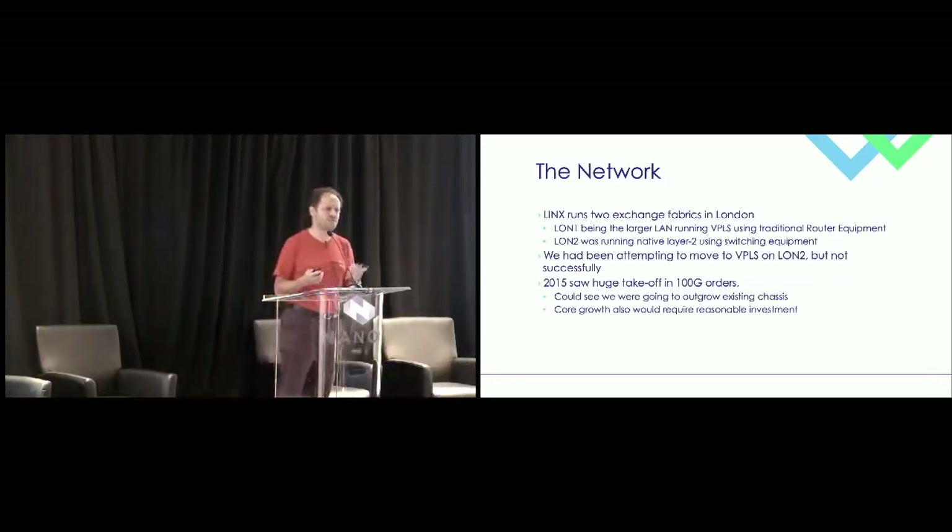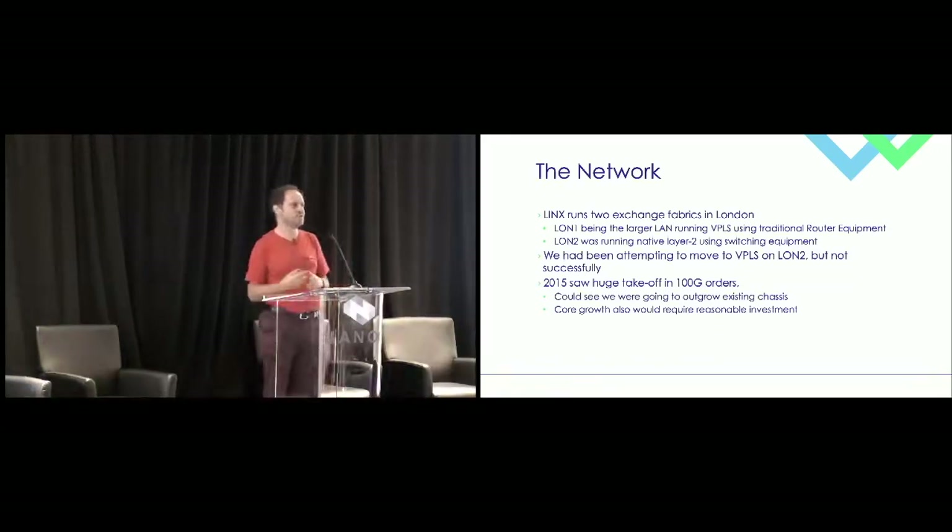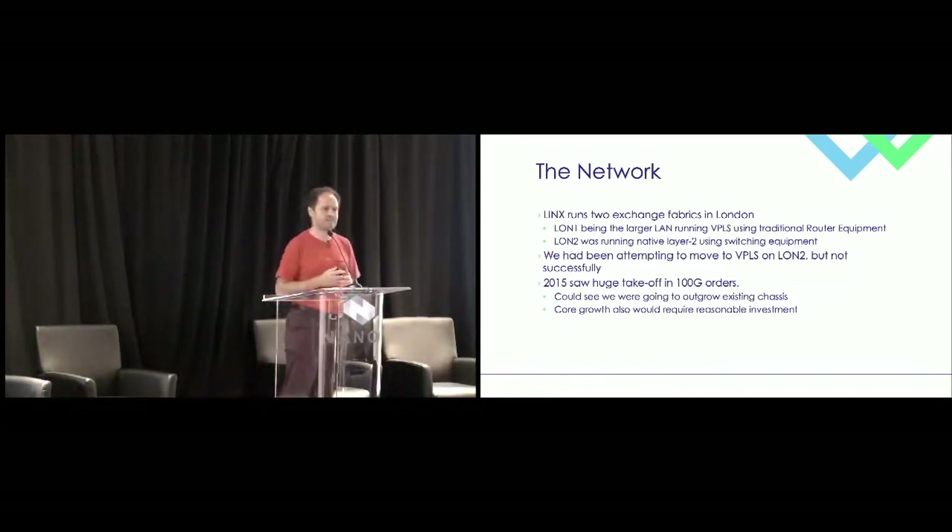We had actually attempted to move LUN2 to VPLS, but hadn't quite succeeded. Then, going back to 2015, there seemed to have been a tipping point where the bulk of orders stopped being at 10 gigs and appeared at 100 gigs. We could see that we needed to make a change, in particular on LUN2, with that extra uptick.